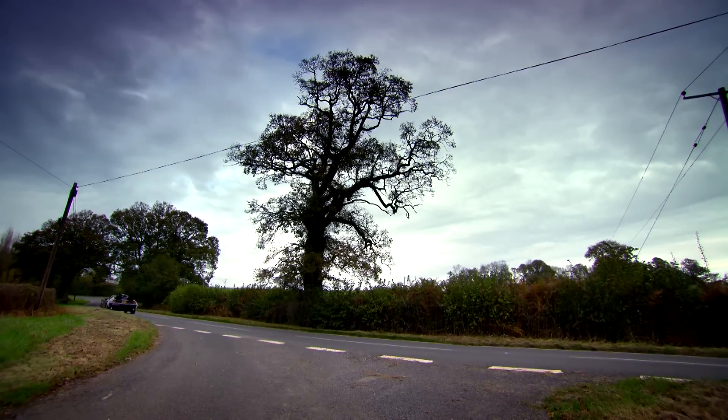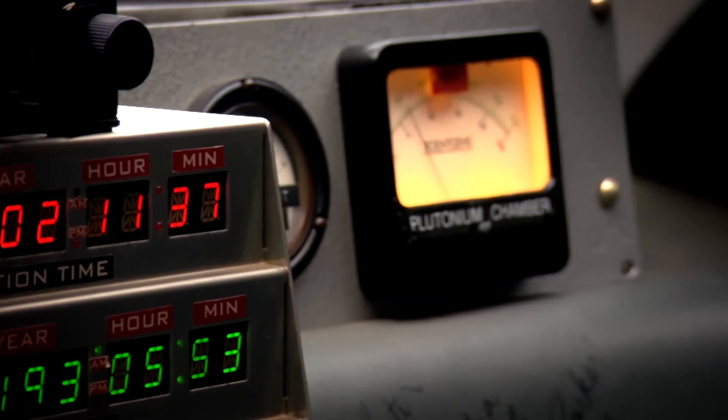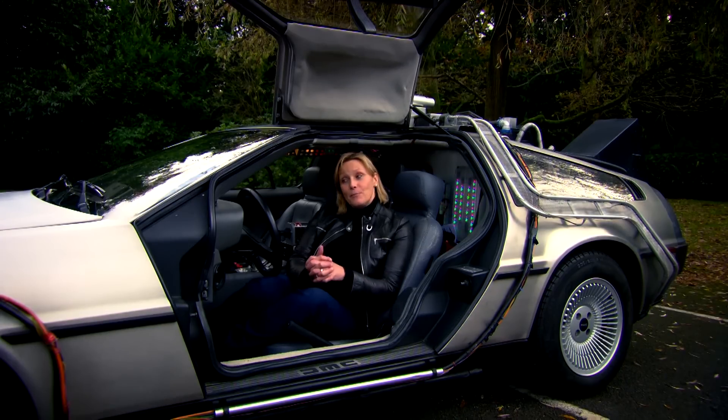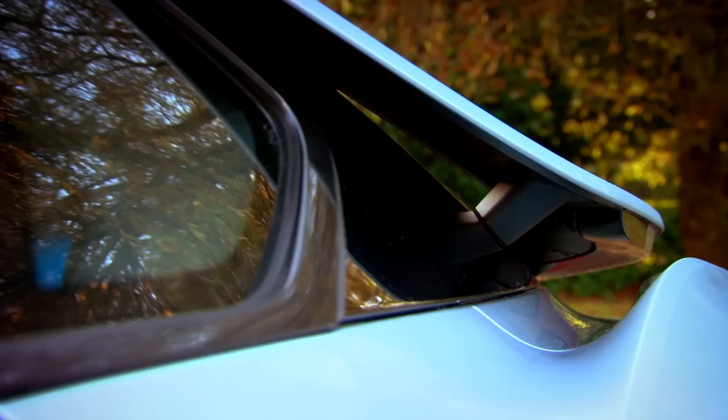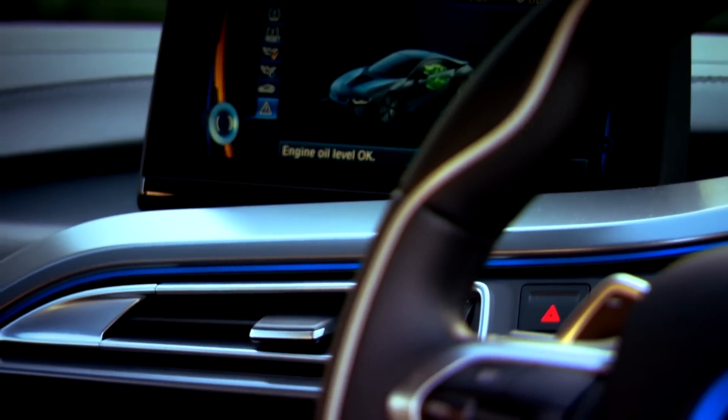The Back to the Future trilogy was a box office success, but the same can't be said about the car. US emission laws strangled the performance, the handling wasn't as sharp as the body suggests, and after just eight and a half thousand cars had been produced, the company went bankrupt. Fast forward 30 years and it's the turn of another manufacturer to offer its vision of the supercar future.